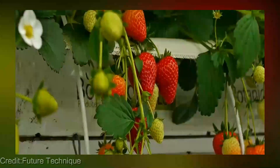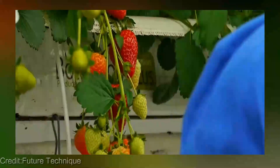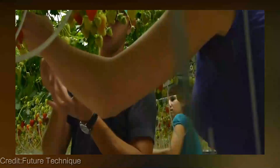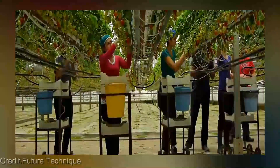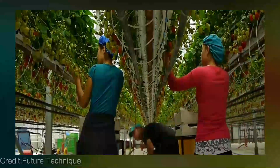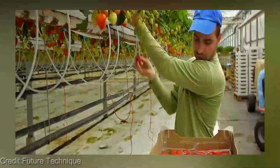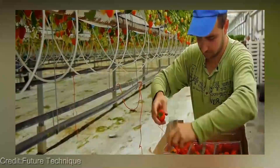Additionally, it reduces the need for pesticides, as the controlled environment of hydroponics helps to keep pests and diseases at bay. The initial setup cost can be quite high, with the need for specialized equipment such as pumps, grow lights, and nutrient solutions. However, over time, farmers can expect to see a significant return on their investment, as hydroponic strawberries farming produces higher yields and can be more profitable than traditional farming methods.